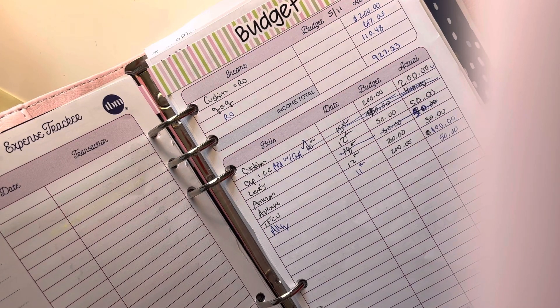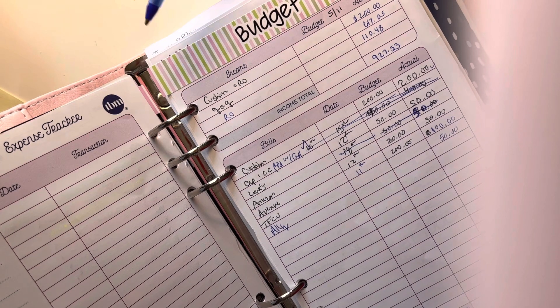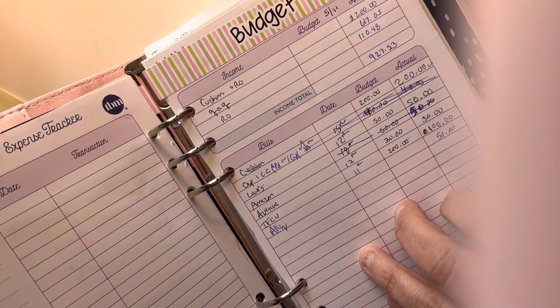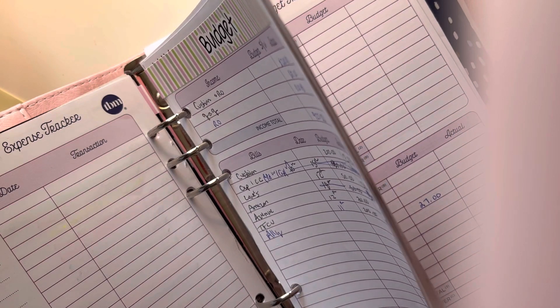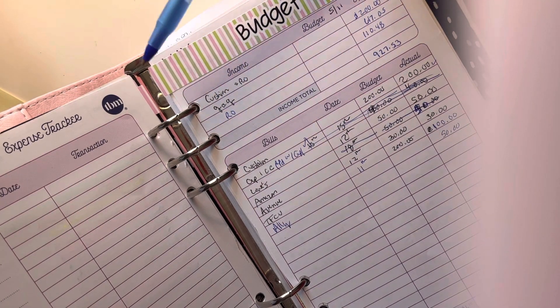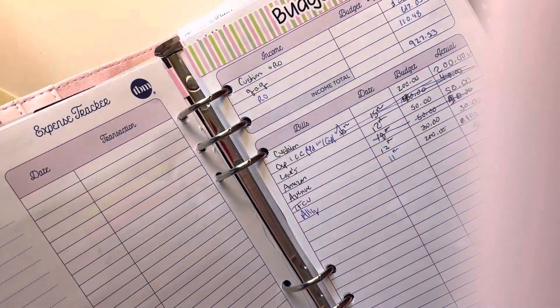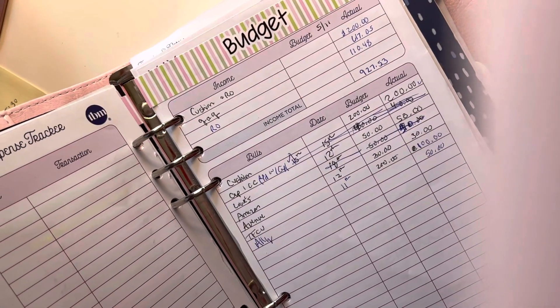Good morning everybody, it's Patty with Get Parchment Patty. I am doing my weekly paycheck budget for you and how I budget it. I do use the budget by paycheck method, and this is her budget paycheck booklet — I just cut it up and put it right here in my A5 ring planner. I got the cover from Amazon and I really enjoy using it in this type of booklet.